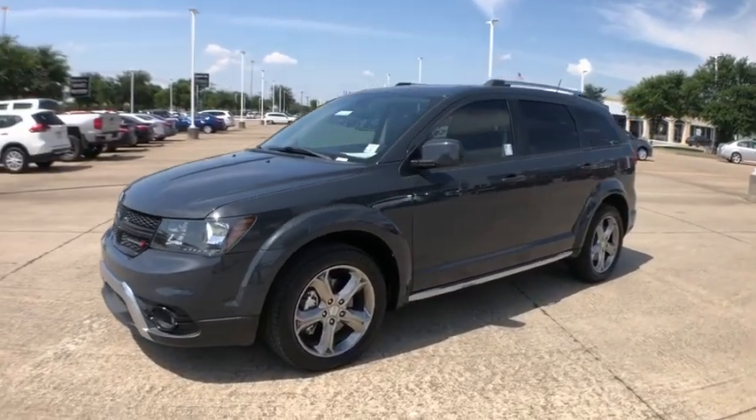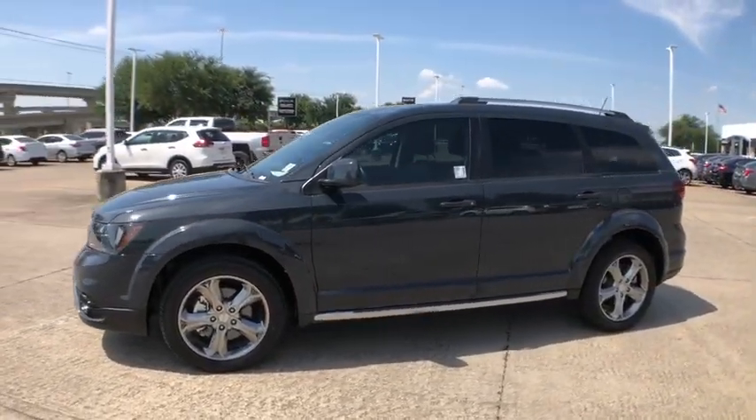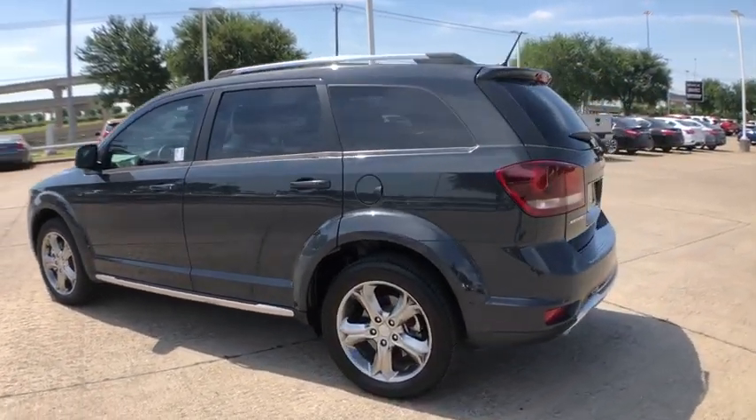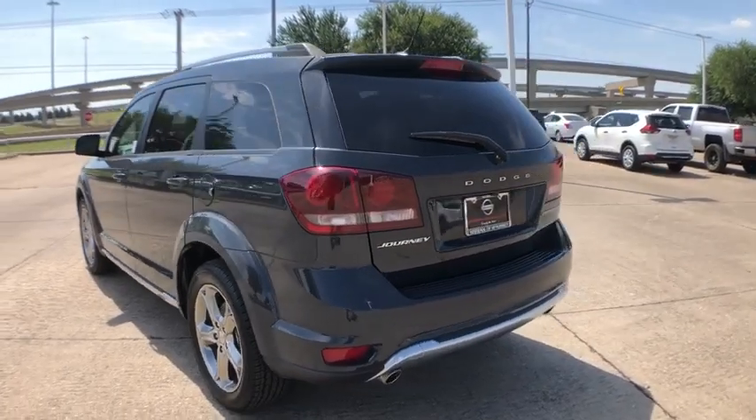Looking for the right vehicle? Check out the 2017 Dodge Journey. Dodge Journey combines the practicality of an SUV with the comfort of a car, all while boasting a style all its own.